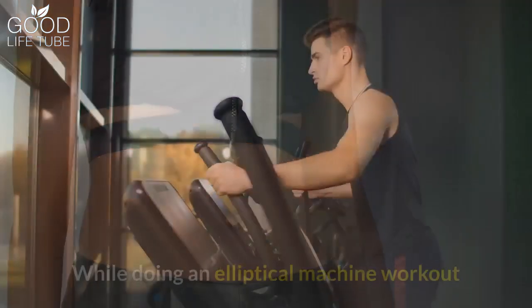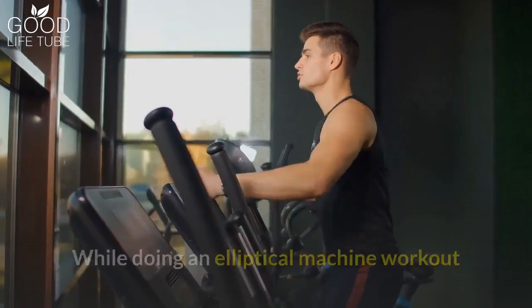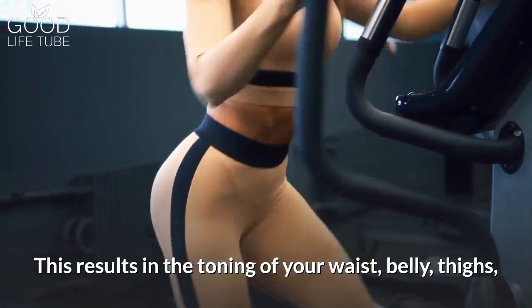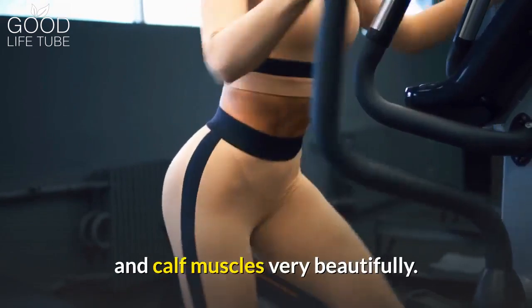Benefit 4: It tones your body. While doing an elliptical machine workout, all the muscles of your body are engaged and activated. This results in the toning of your waist, belly, thighs, and calf muscles very beautifully.